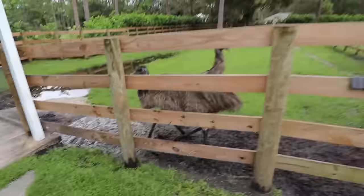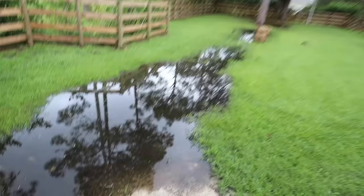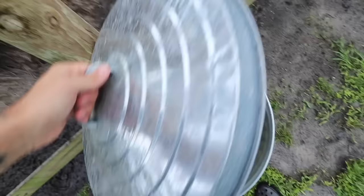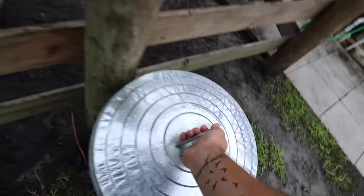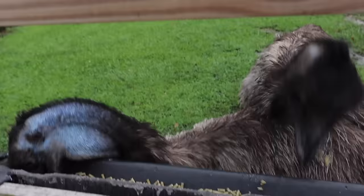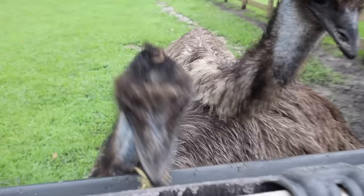Rick and Morty are over here — our emus. It's a floody morning. It is absolutely drenched out here; it's been raining all day. But regardless of wind, rain, storms, hurricanes, tornadoes — animals got to eat. So let's get these guys fed. Rick and Morty grab and toss — they like to grab their food and just toss it right back into their mouth.